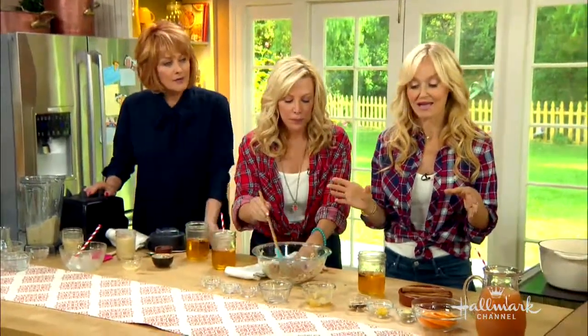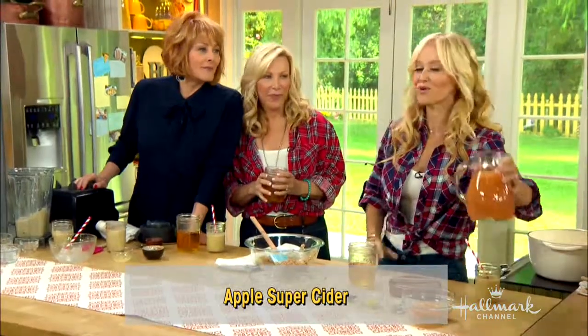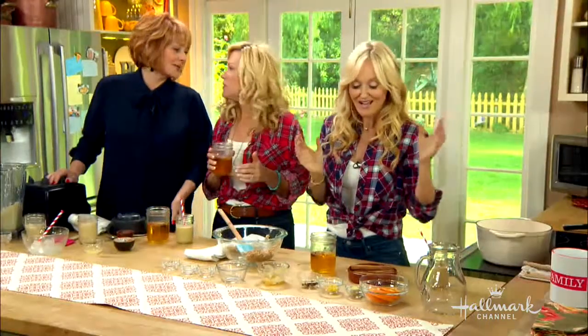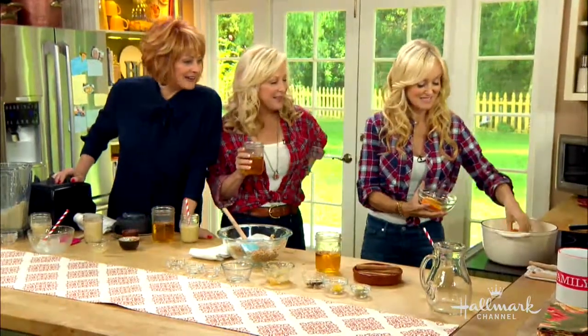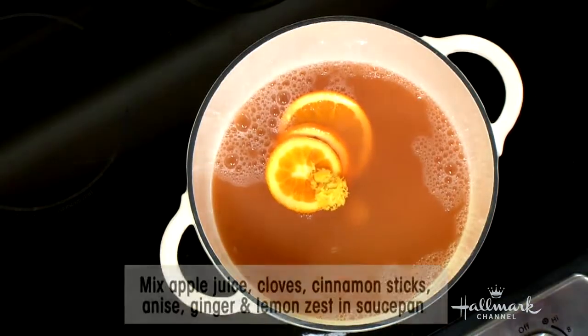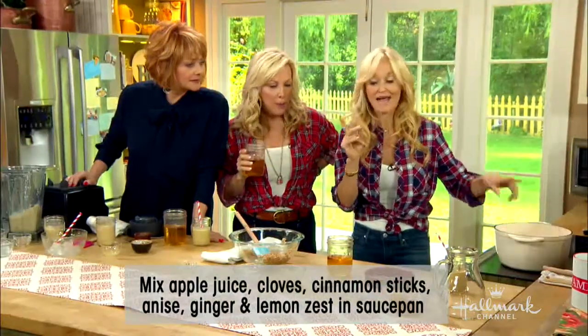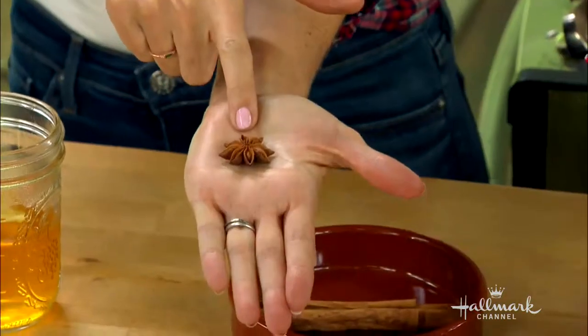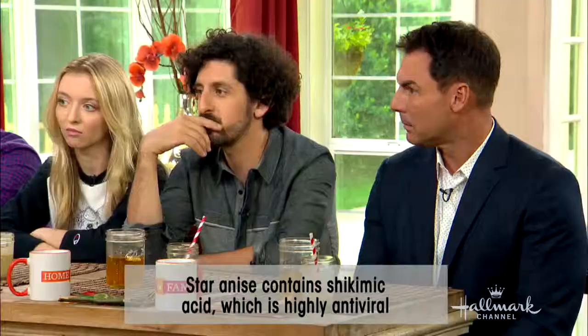Yes, it is flu and cold season, so I'm going to show you how to make an immunity apple cider. Very easy — I'm using organic pressed apple cider, freshly pressed from my orchard, and I'm going to heat it up. Into that I'm placing some orange, a little bit of fresh ginger root, some lemon zest, a little bit of cinnamon, and some star anise. Did you know star anise is the secret ingredient in Tamiflu? So this truly is a good remedy for flu.